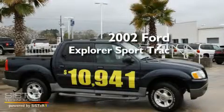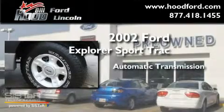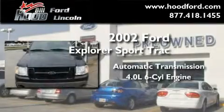This is a 2002 Ford Explorer. This SUV has an automatic transmission and a 4.0-liter V6.